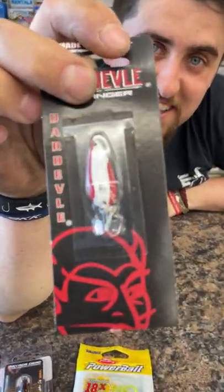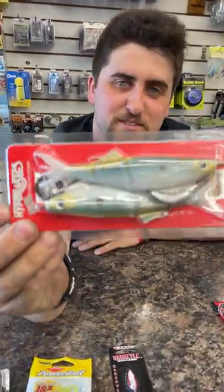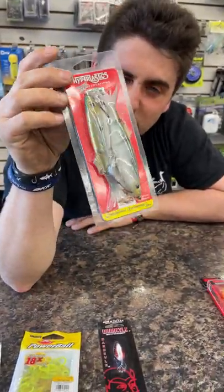Daredevil — slept on. My pops has been catching fish on these since the 60s. I love them. A dead or alive bait. Throw this over bass beds — perfect herring imitation.